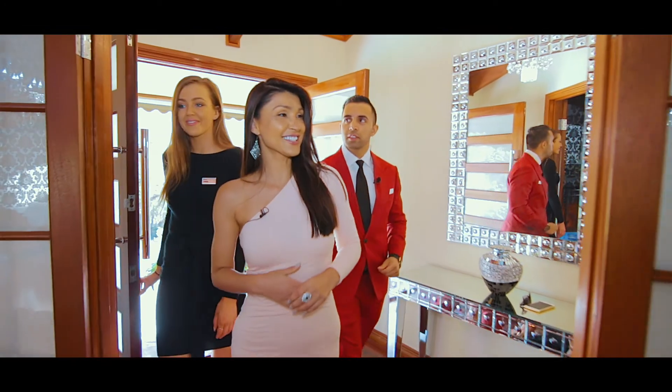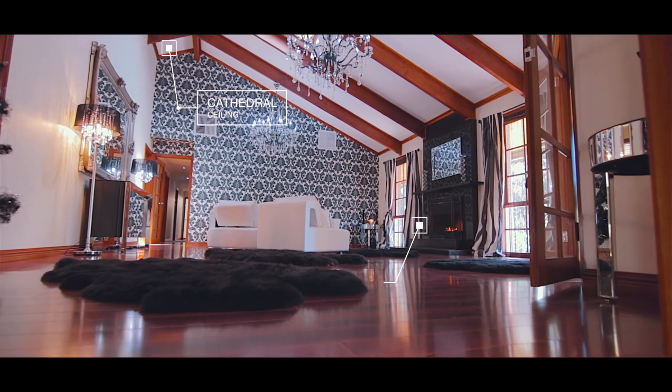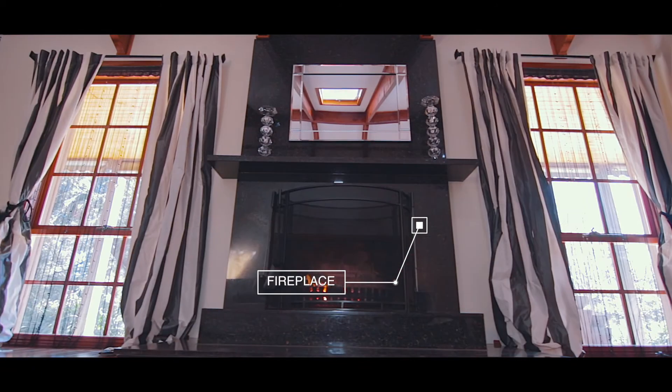Guys, welcome to my favorite listing. Look at it. This is the formal lounge — high ceilings, and we've got a fireplace which is absolutely beautiful. Brittany's already loving it.